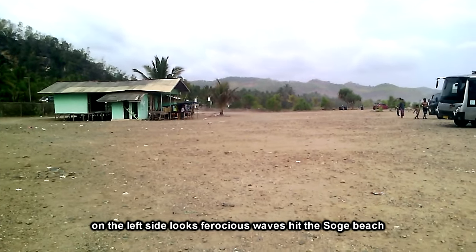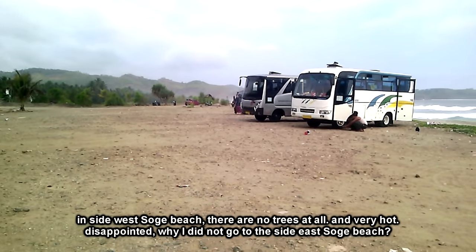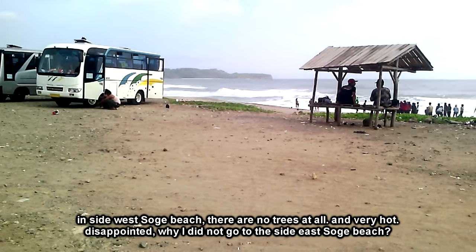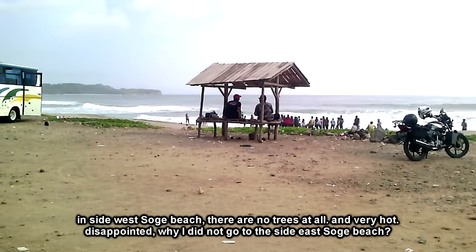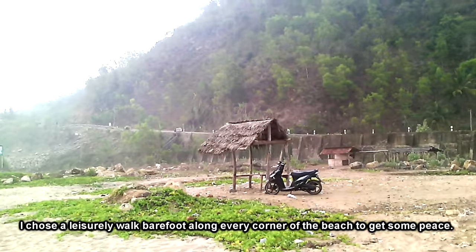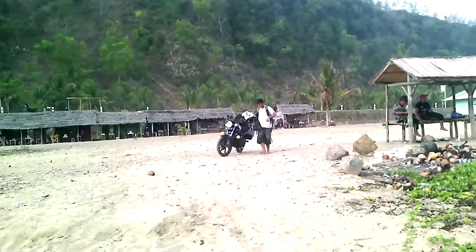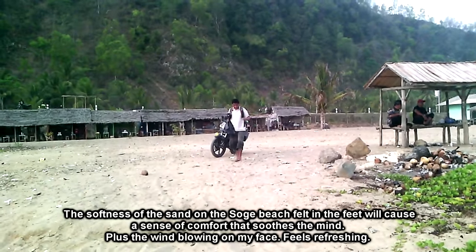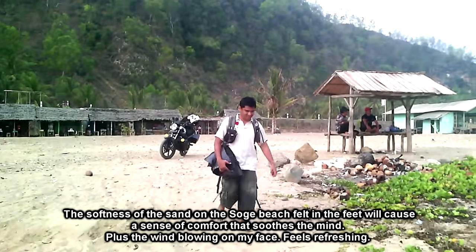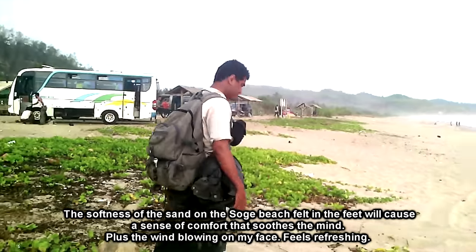Di sisi kiri terlihat ombak ganas pantai Soge terlihat menerjang tepi pantai. Di pantai Soge sebelah barat ini tidak ada pepohonan sama sekali dan sangat panas. Saya memilih berjalan santai, bertelanjang kaki menyusuri setiap sudut pantai untuk mendapatkan ketenangan. Kelembutan pasir di pantai Soge yang terasa di telapak kaki akan menyebabkan rasa nyaman yang menenangkan pikiran. Ditambah lagi, hembusan angin yang kencang menerpa wajah, terasa menyegarkan.